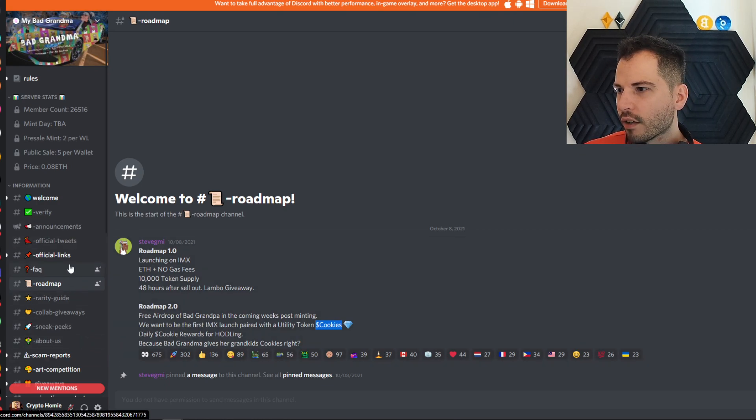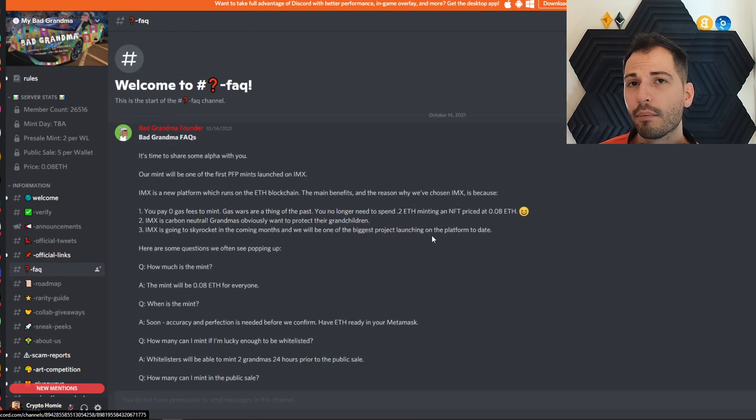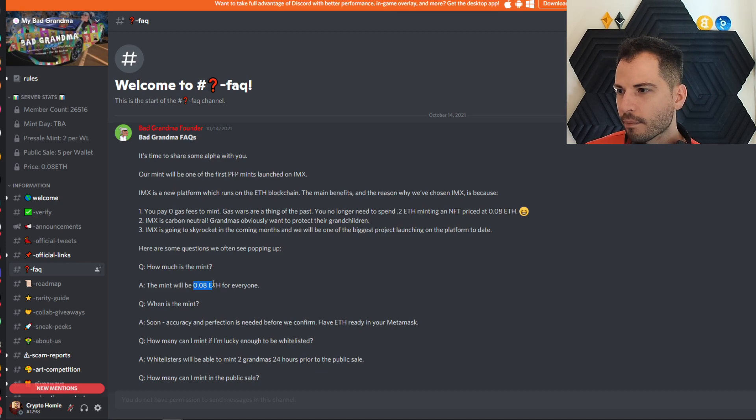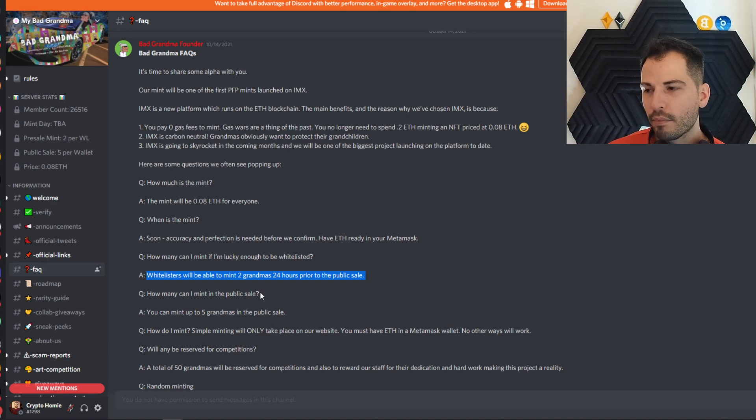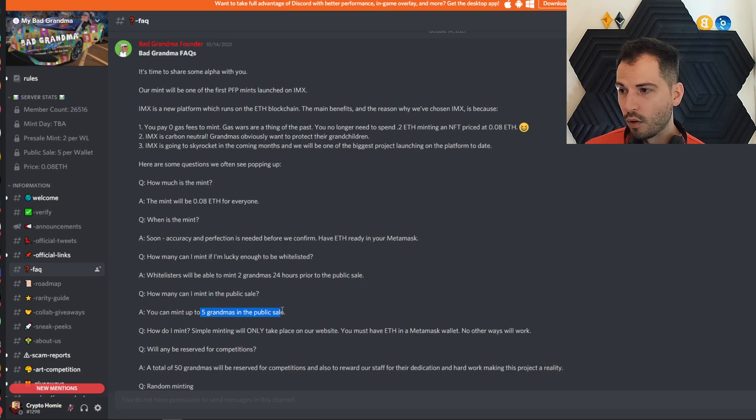I want to hit up the FAQs real quick. If you did get in on the whitelist — the whitelist, if I'm not mistaken, is over. If you did get in, please go verify that they have the right list. The mint price will be 0.08 ETH. That's a pretty low amount, a reasonable amount for a new project. Whitelisters will be able to mint two grandmas 24 hours prior to the public sale. On the public sale, you can mint up to five grandmas.